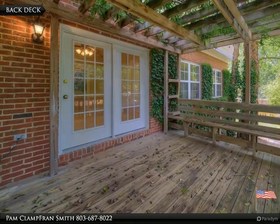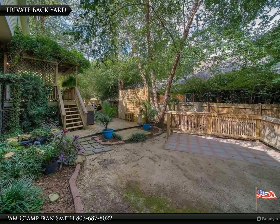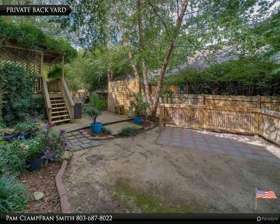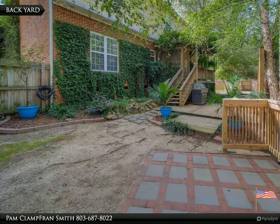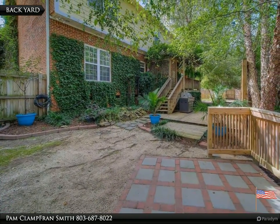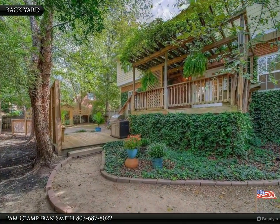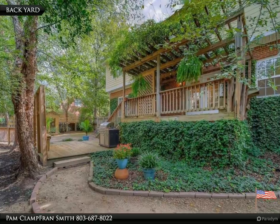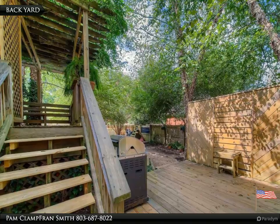Loft area great for relaxing but could easily be converted to another bedroom. New roof with leaf guard gutters. Large backyard with privacy fence and deck, perfect for entertaining — plenty of room for family and friends. Located in Lexington Richland 5 school district, close to interstate and lots of amenities. Won't last long — submit your offer today.